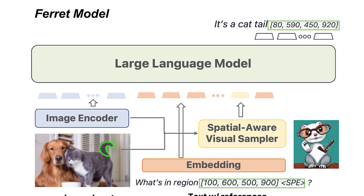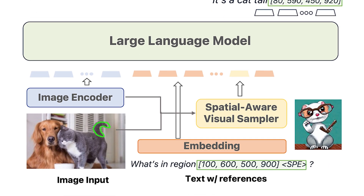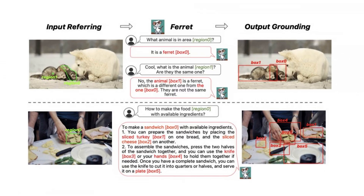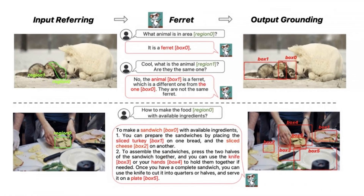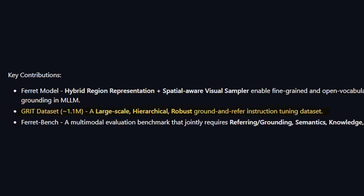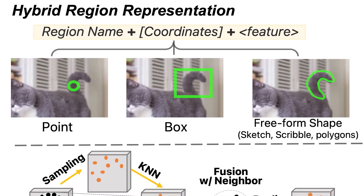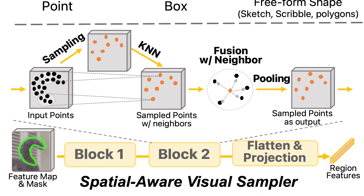The Ferret team has achieved something extraordinary by creating a model that is a blend of a powerful magnifying glass and a highly intelligent brain. This allows Ferret to zoom into tiny details or grasp the whole picture, interpreting elements with nuance. Apple's team also crafted GRIT, an extensive dataset with over a million examples. This diverse data enriches Ferret's training, enhancing its ability to understand complex queries.